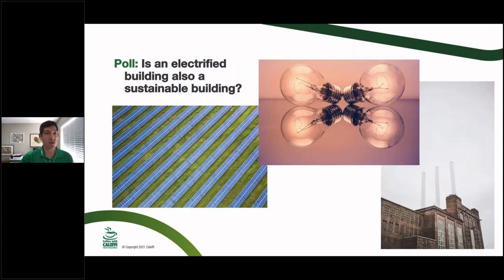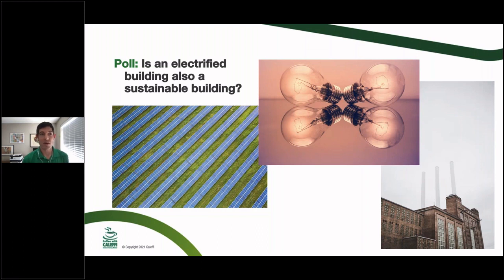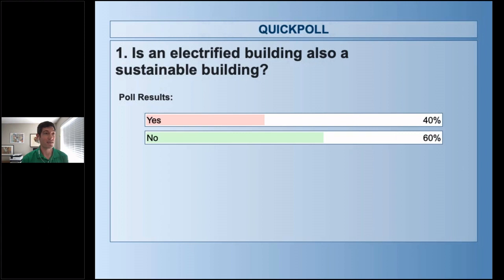First poll question: Is an electrified building also a sustainable building? Votes are coming in. While we wait, there's a question about living in central Alberta where it can get as cold as negative 30°C — will electrification be a viable option there? That's a great question and is potentially one of the limitations we'll address.